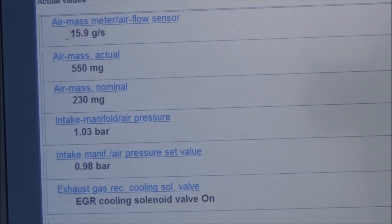Right, so for live data you can see at the moment we're running 16 grams per second of air, 550 milligrams actual, and normal manifold pressure. Let's first check to see whether the EGR is in fact opening.